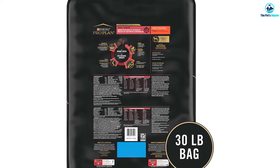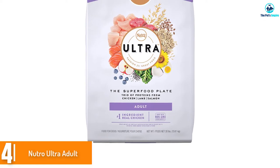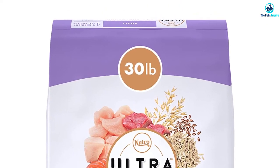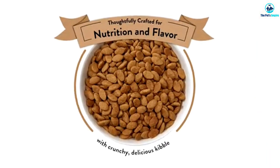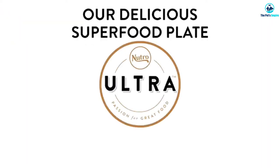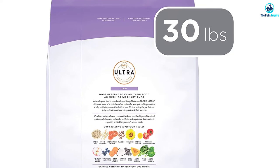Moving on, at number four we have the Neutro Ultra Adult. It is made with all non-GMO ingredients and doesn't contain any chicken by-product meal, corn, wheat, or soy protein. It also does not use artificial colors, flavors, or preservatives. This recipe is without legumes, so it's a great option for those who want a pea-free food. Lots of dogs leave their food sitting for hours, but Neutro Ultra has won over many picky eaters.